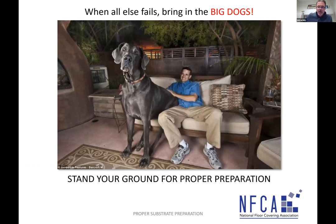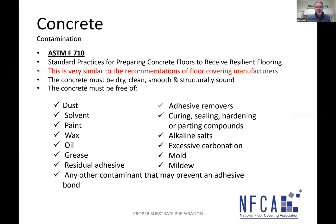When all else fails, bring in the big dogs: ASTM F710, the standard practice for preparing concrete floors to receive resilient flooring. This standard tells you to remove dust, solvent, paint, wax, oil, grease, adhesive, adhesive removers, curing compounds, sealing compounds, hardening compounds, parting compounds, salts, carbonation, mold, and mildew. Use your manufacturers and use a standard like ASTM F710 to show owners, architects, and general contractors what needs to be done — and demonstrate that you as contractors are simply trying to follow manufacturer's guidelines, with no ulterior motive.